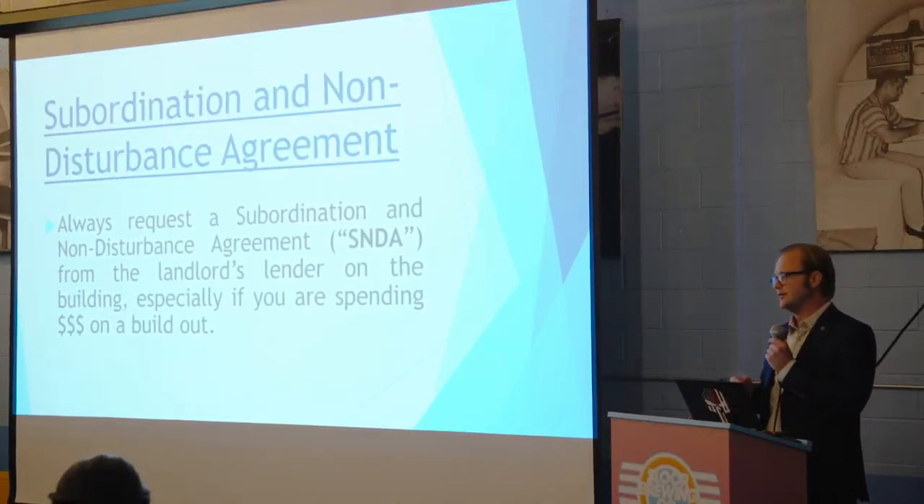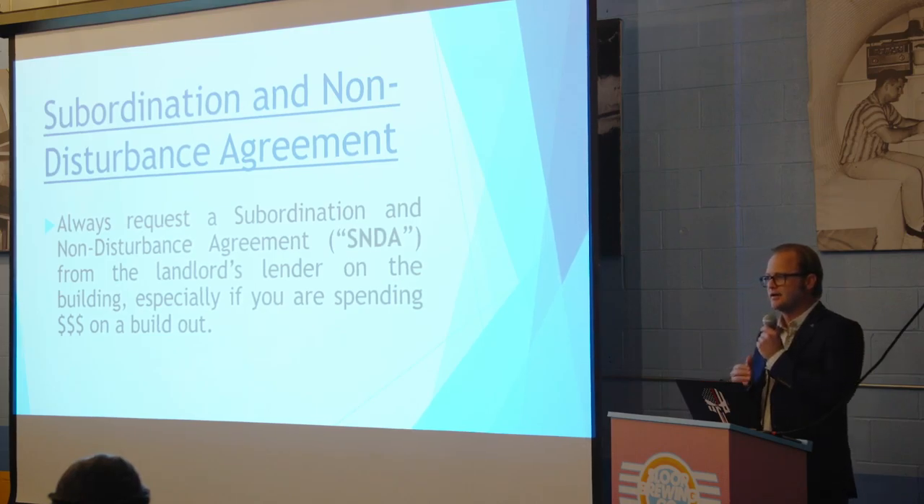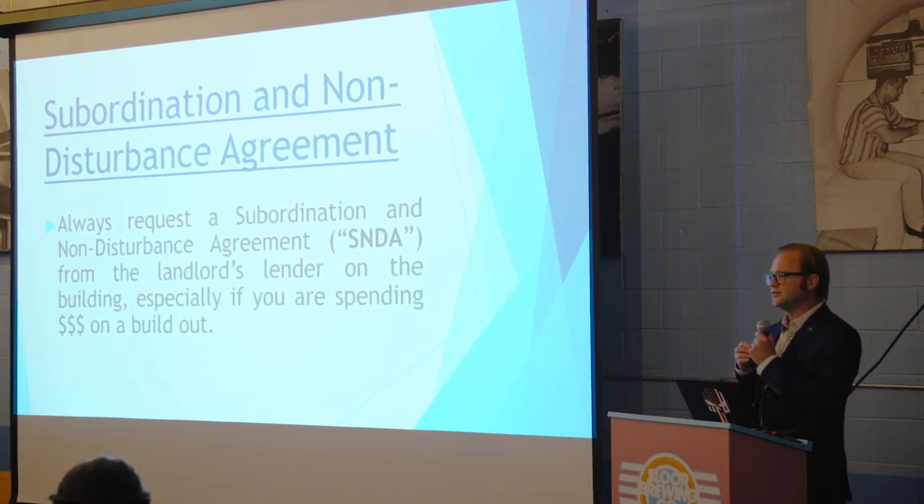A subordination and non-disturbance agreement — an SNDA — is a very important aspect of leasing that people often miss. If your landlord fails to pay his lender and the lender forecloses on the property, the lender will kick you out. I've had clients who spent a million dollars on a build-out, signed a lease without an SNDA, and didn't know their landlord wasn't paying the mortgage. A year later, after the restaurant became successful, the lender showed up, foreclosed, and kicked them out — and they lost their million-dollar build-out.